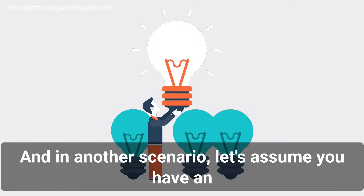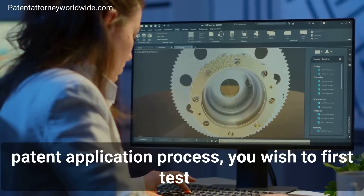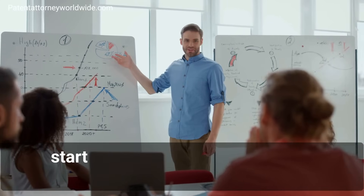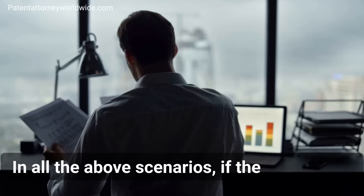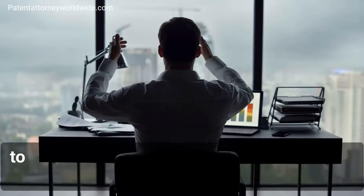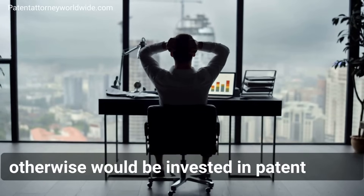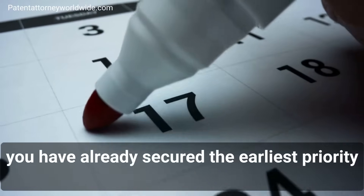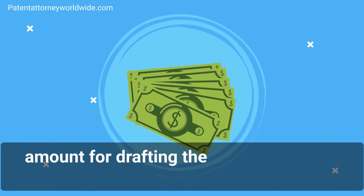In another scenario, assume you have an idea about an invention, but before jumping into the full-fledged patent application process, you wish to first test if there is a market for your invention. In this case, you can file a provisional patent application, get the patent pending status, and then start approaching companies and businesses to find interested parties. In all the above scenarios, if the outcome is negative and you decide not to proceed with a complete patent application, you end up saving a lot of money. And if the outcome is positive, you still end up on a winning side as you have already secured the earliest priority date for your invention, and in most cases you only need to pay the remaining amount for drafting the complete patent application.